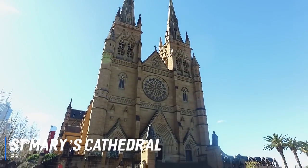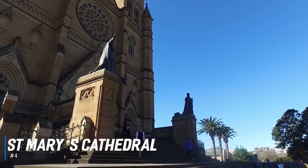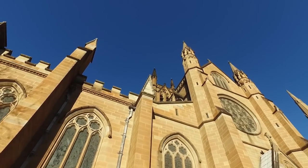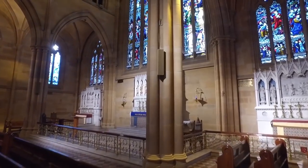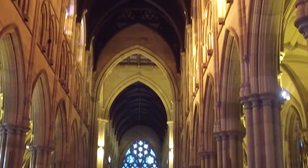At number 4 is St. Mary's Cathedral. Situated next to Hyde Park, St. Mary's Cathedral is an English-style Gothic church constructed of honey-coloured Sydney sandstone. The church is a symbol of the spiritual origins of the city, as it was the first Roman Catholic church in Australia. Today, St. Mary's Cathedral is one of Australia's most beautiful and significant buildings.